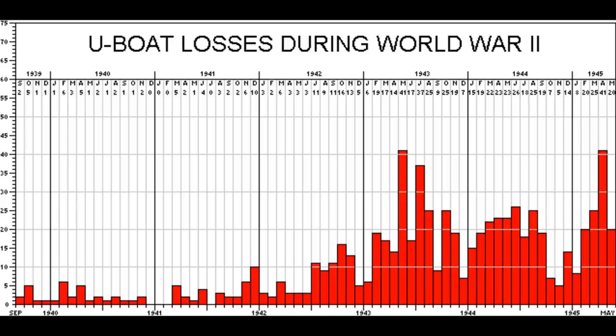They probably thought they were back in business — but then losses started to go up again and stayed high. The Kriegsmarine was not massively concerned at first; it only became clear this was unsustainable when losses remained elevated rather than cycling back down. As you can see, even in the final stages of the war in 1945 there were still many U-boats at sea, but it gradually began to dawn on the Kriegsmarine that this probably wasn't going to go the way they wanted.